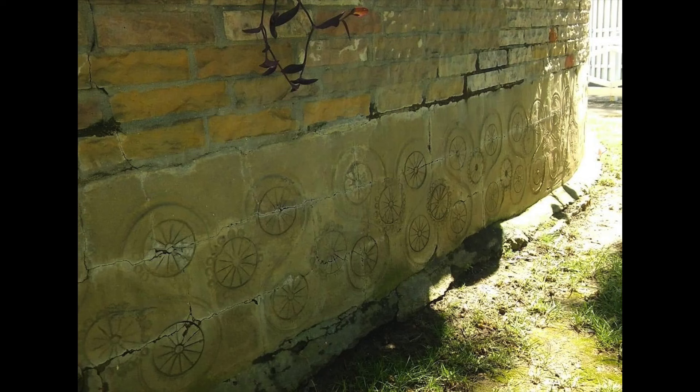This photo was actually sent to me by someone on Facebook named Eric. Here is a view of the back of the meditation garden that we typically don't get to see. There are these really beautiful wheel shapes inside swirls. If anyone knows what this pattern is or what this represents, please let me know in the comments below.